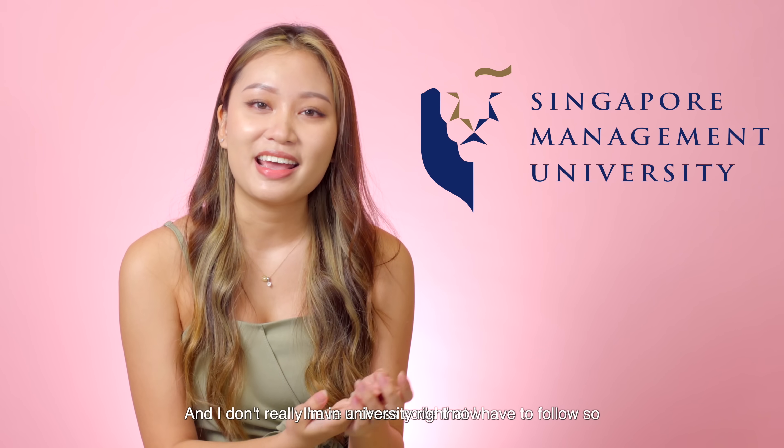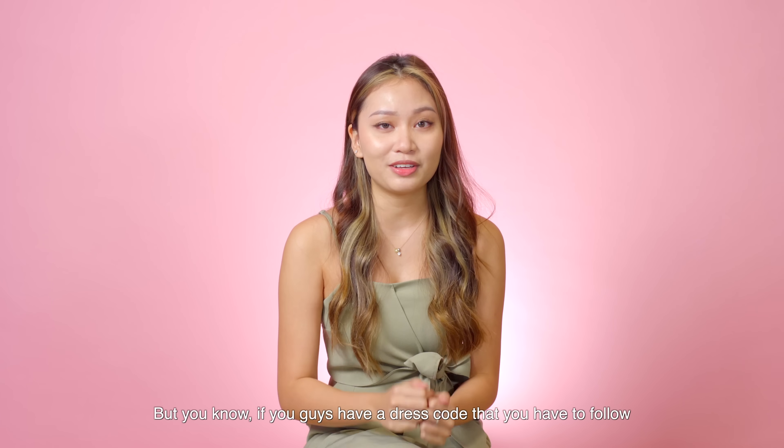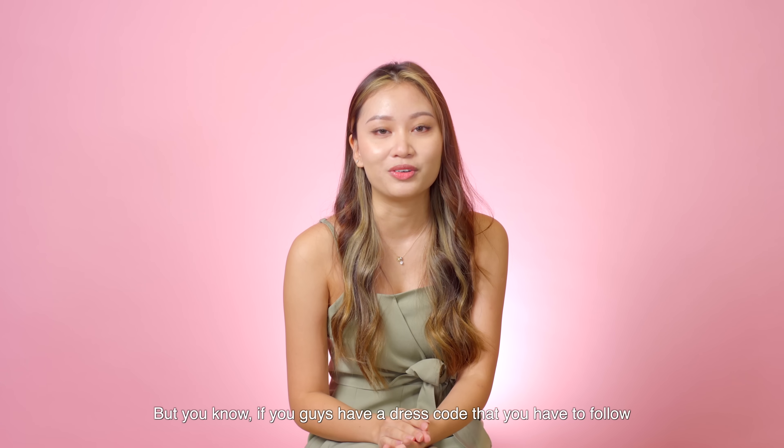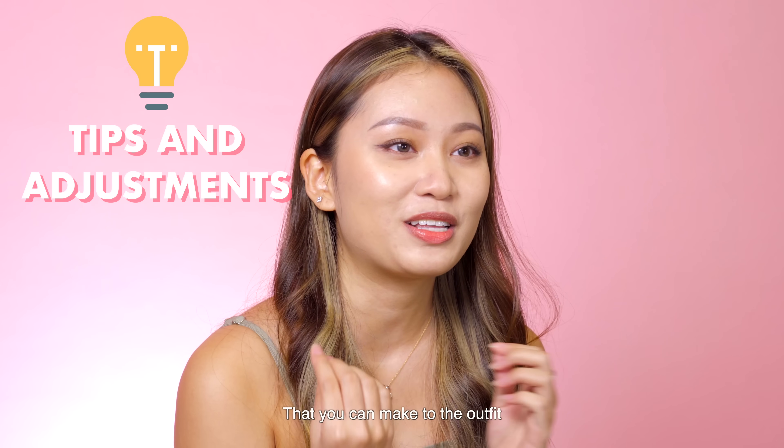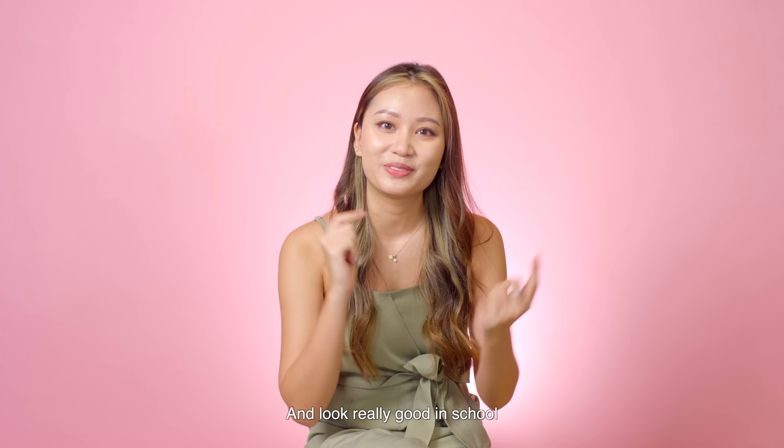I'm in university right now and I don't really have a dress code that I have to follow, so that's really good for me. But if you guys have a dress code that you have to follow, I'll be sharing with you guys some little tips and adjustments that you can make to the outfit so that you can still follow your dress code and look really good in school. Let's go!